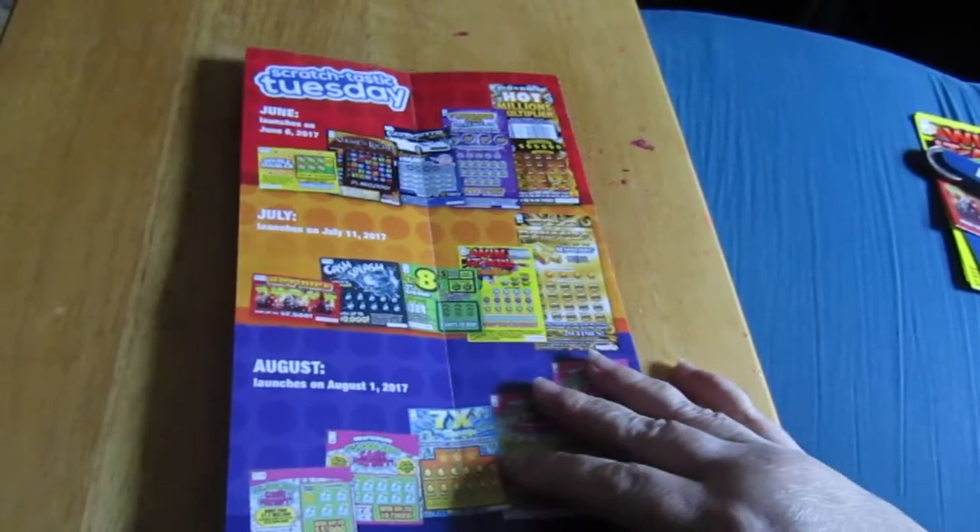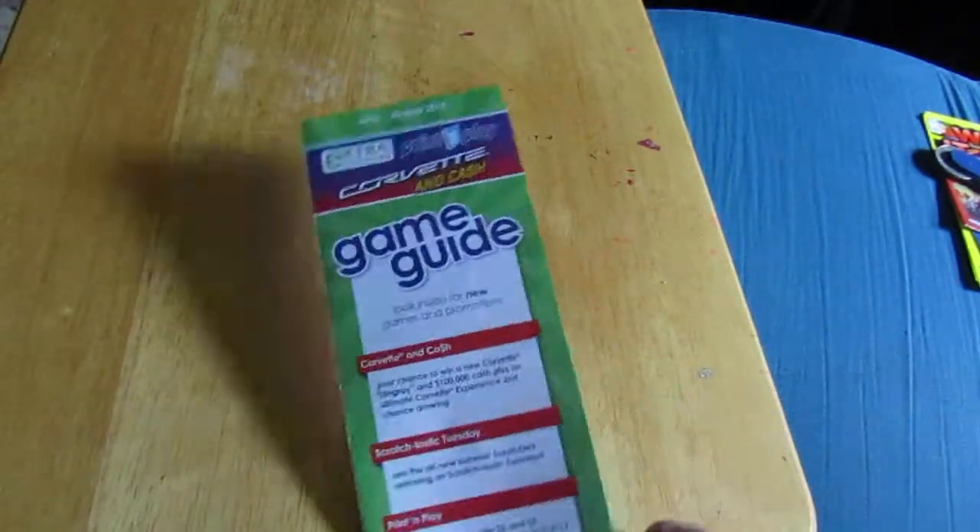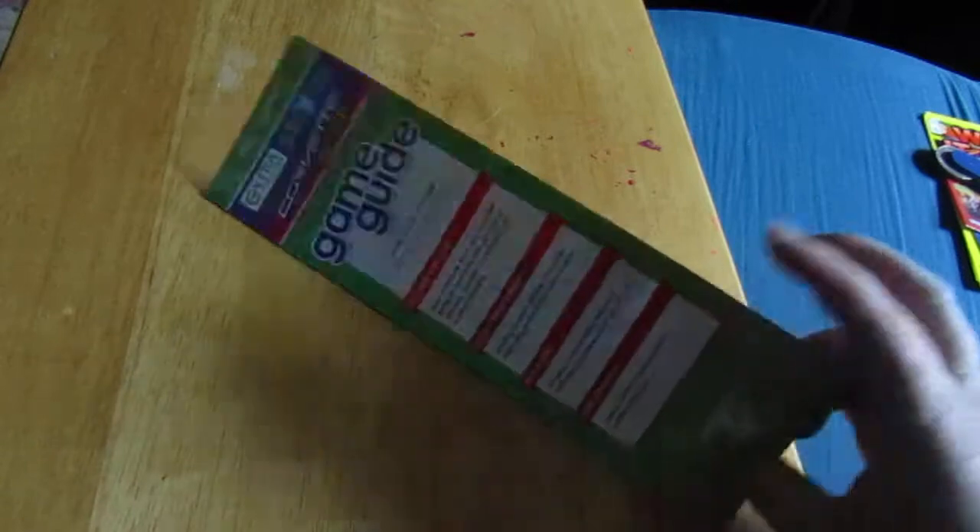Hey everyone, this is Sherry. I have a Virginia Lottery brochure here. It says Game Guide from the Virginia Lottery.